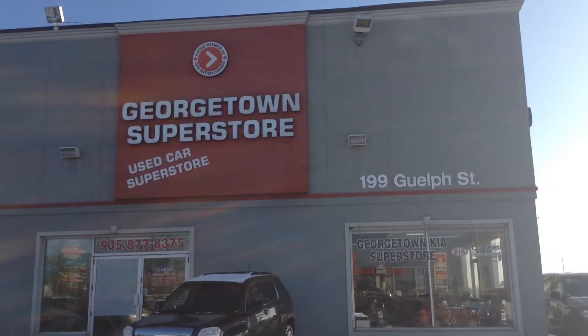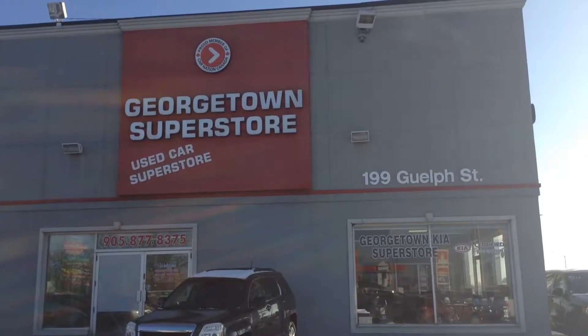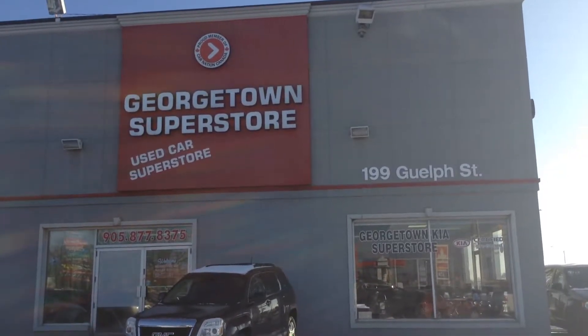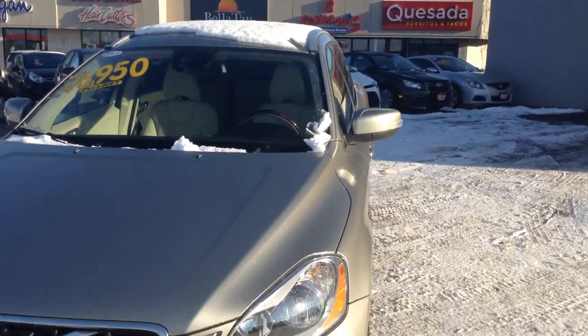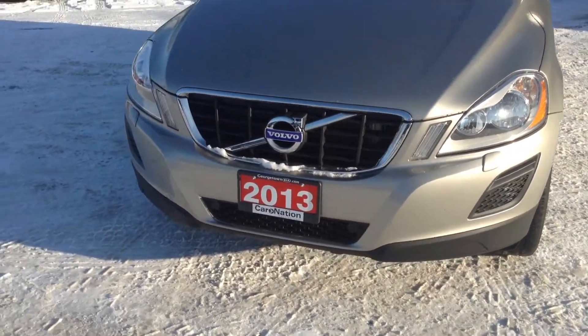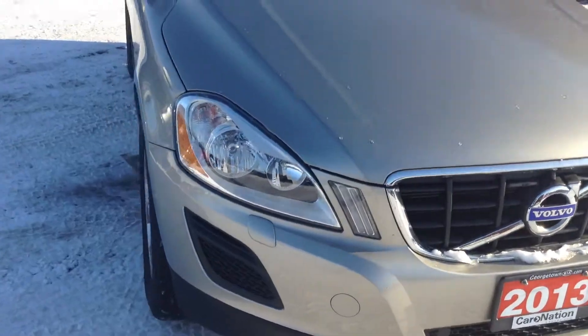Good afternoon. Mitch Garber here from Georgetown Kia Used Car Superstore, 199 Guelph Street in Georgetown. Just want to give you a quick little walk-around video of the 2013 Volvo XC60 all-wheel drive vehicle that you showed some interest in.